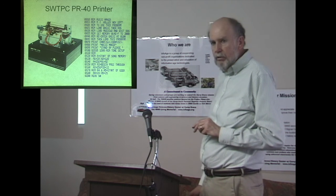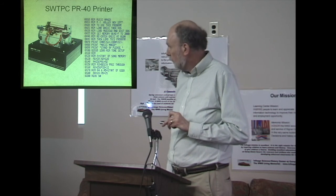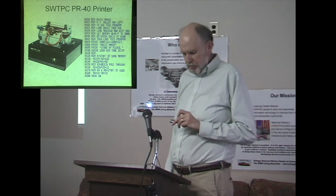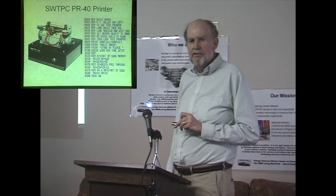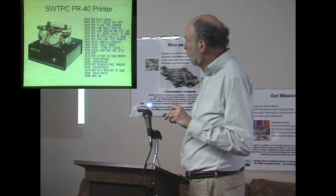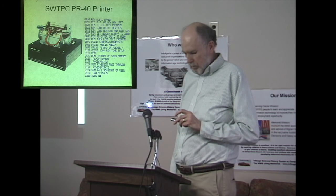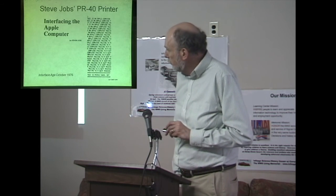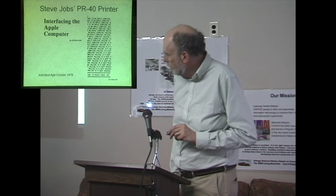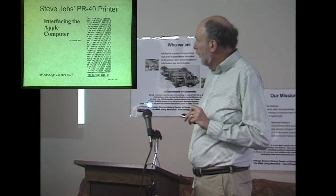Here is the Southwest Tech PR-40 printer — it was pretty popular, using a cash register mechanism. When I'd go to department stores I'd look inside their cash registers and recognize the same printer mechanism as the PR-40. Here's an example printout — it's 40 columns. The Apple computer also had 40 columns. Steve Jobs wrote a technical article in Interface Magazine called 'Interfacing to Apple Computer,' and his example interfaced it to a PR-40. Steve Jobs wrote very few technical articles; he was more of a marketing guy.